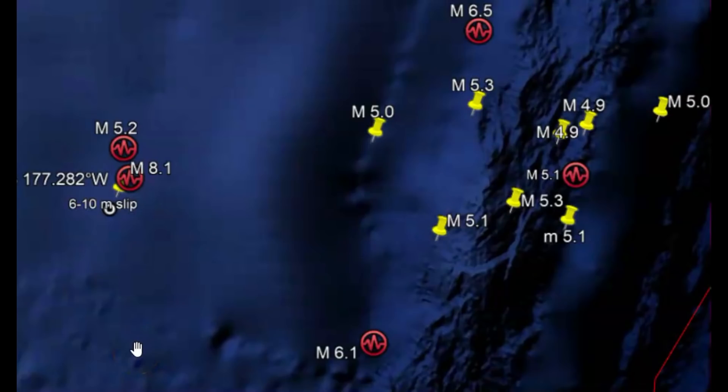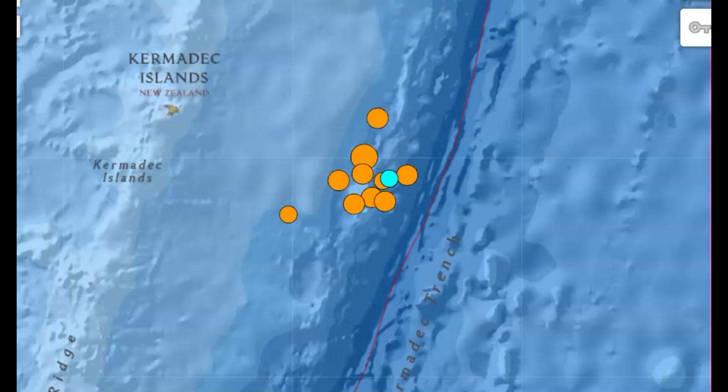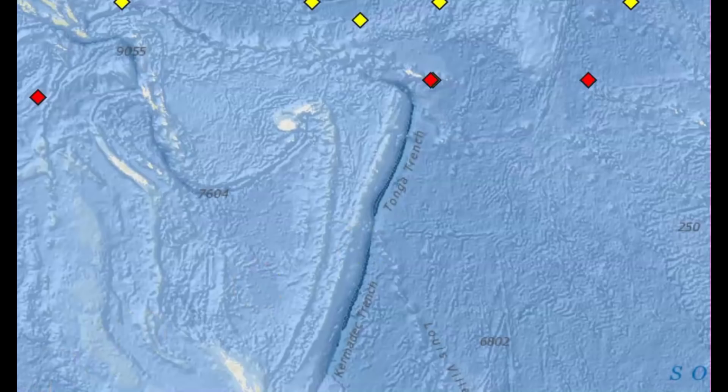The foreshocks were about six hours before the main shock of the 8.1. Again, over here is that 6.5 that we had today, and then the aftershocks. USGS has no warning of a tsunami, even though they very well could have produced small tsunamis. The tsunami warning system that they did have on Rural Island was destroyed in 2001, and I don't see anything here, so it probably has not been replaced.